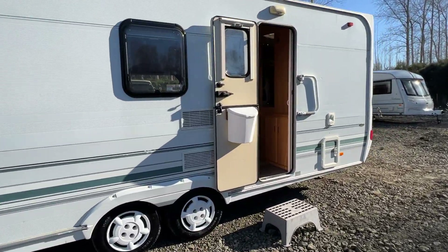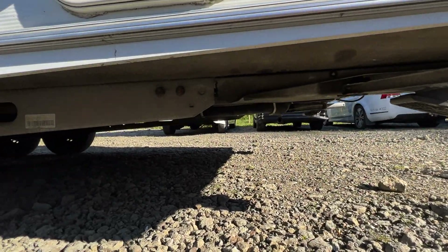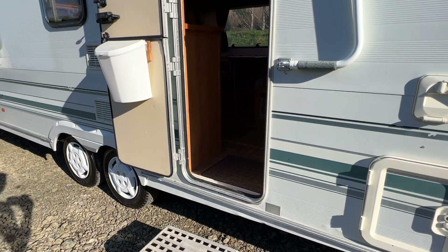It's a solid caravan — underneath, the chassis is in great order as well as the floor. The tyres all have good tread.